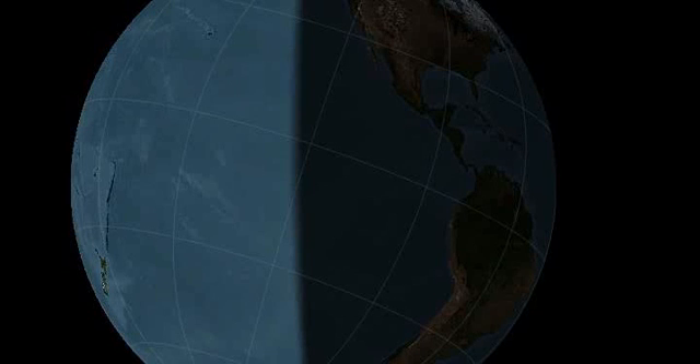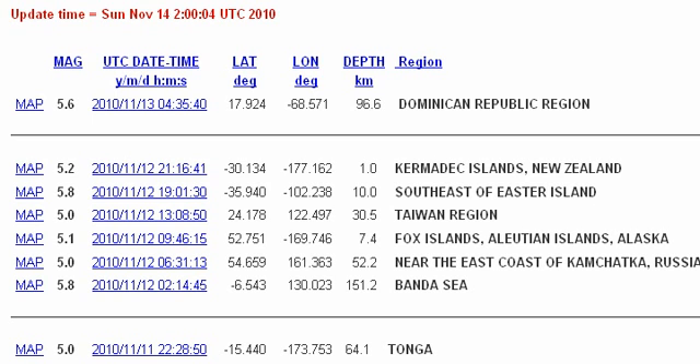Greetings everyone. This is an earthquake watch for November 15, 16 and 17. The last 48 hours we have seen a significant increase in solar activity and I'm expecting a larger array of earthquakes to be heading our way, perhaps 6.5 in magnitude during the watch period.